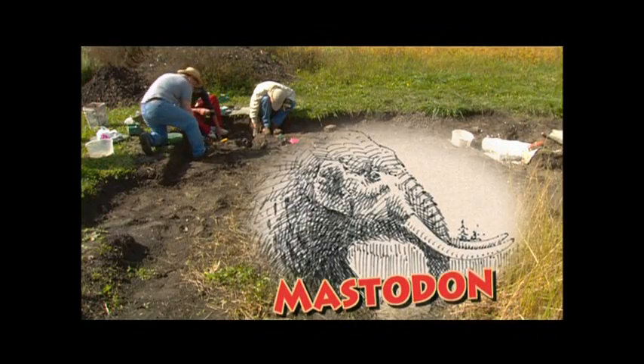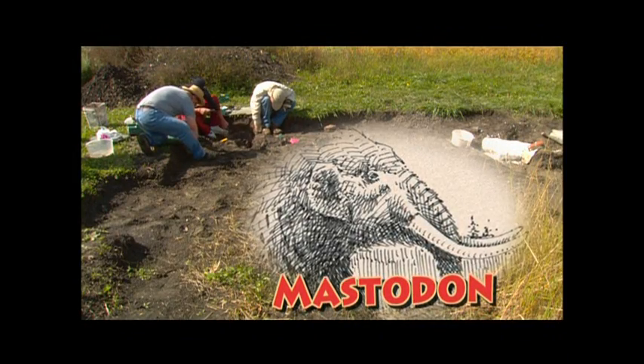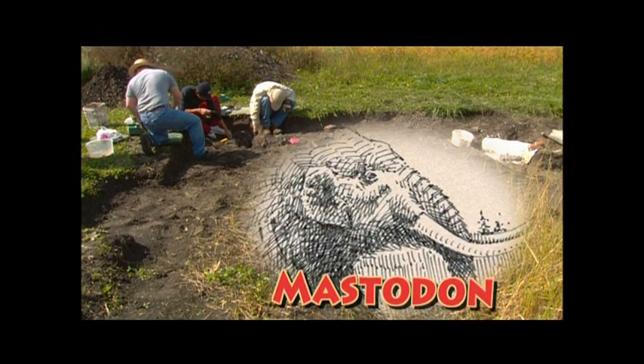But what if you found something really big, really gyrotous, something truly humonguloid? How would you even know what it was? It could be a huge job, especially if you're trying to unearth a mastodon. We're digging a mastodon — a prehistoric elephant that lived here in Ohio about 13,000 years ago during the Ice Age.